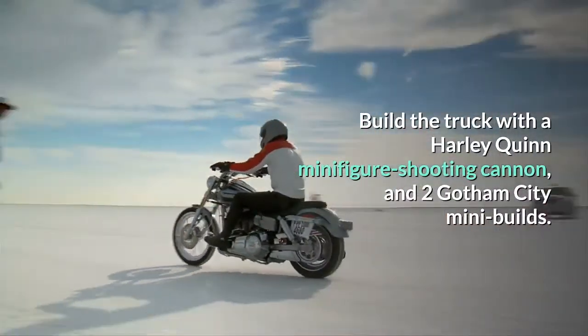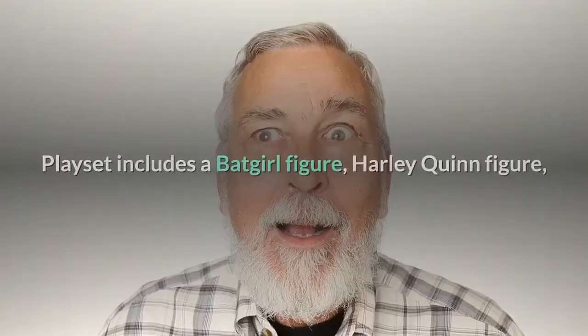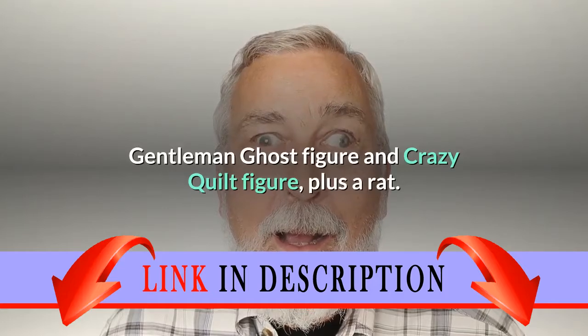Build the truck with a Harley Quinn minifigure shooting cannon and two Gotham City mini-builds. The playset includes a Batgirl figure, Harley Quinn figure, Gentleman Ghost figure, and Crazy Quilt figure, plus a rat.